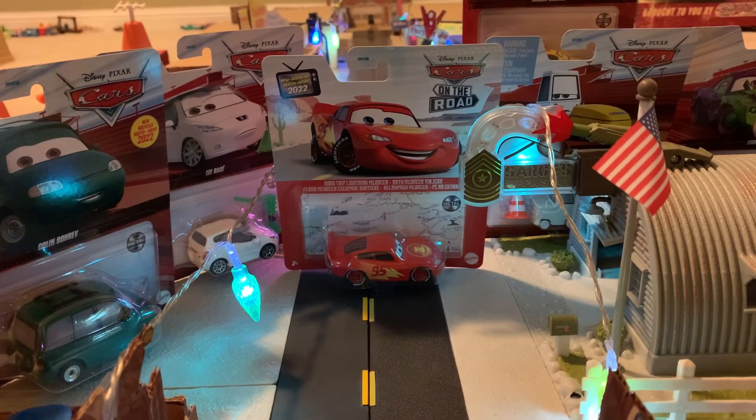Hey, what's going on everybody? It's CrazyGuess here back with another video and today we are going to be doing a mega unboxing — yes, the first ever mega unboxing we're doing on the channel. We have a total of six cars here to review today. So grab some snacks, grab a drink, sit back and relax.